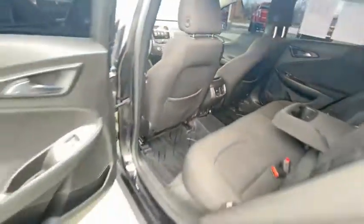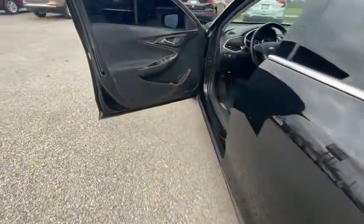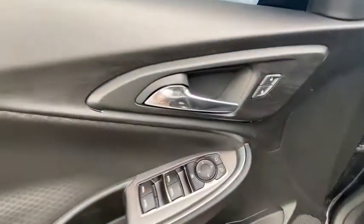Rear window defroster, Sirius Satellite Radio. If you like it online, you'll love it in your driveway. Take it for a spin today.